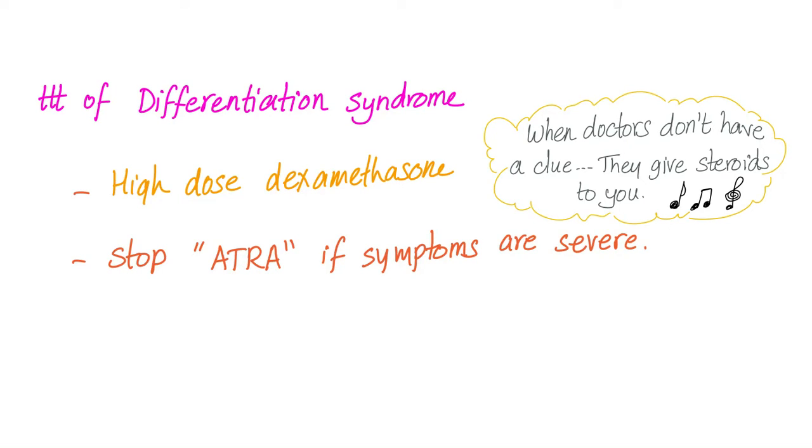Stop ATRA if symptoms are severe. If symptoms are really severe, you stop the vitamin A or the arsenic trioxide, whichever one you're using.